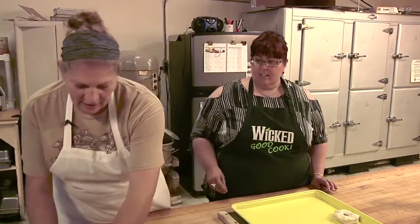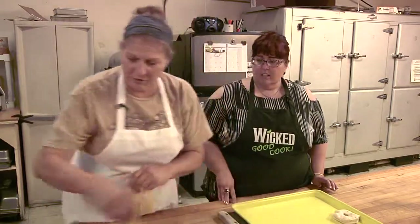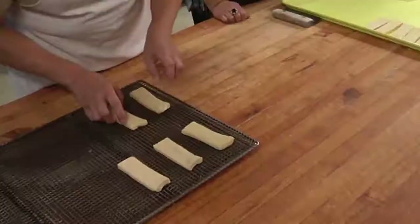We'll just get them started. I'm just going to put them on a donut screen, which is right here. Normally we do several of these every day.